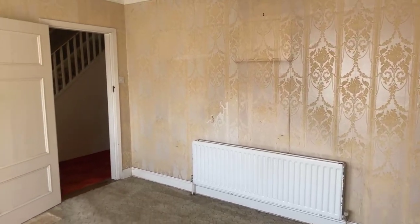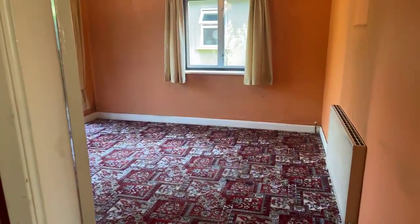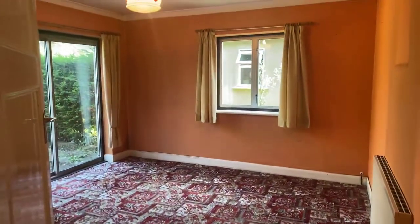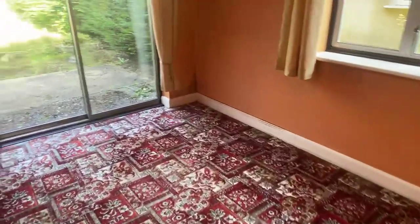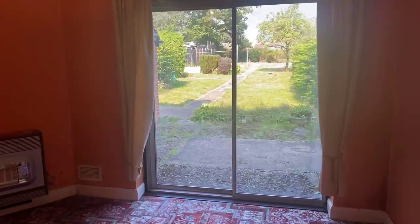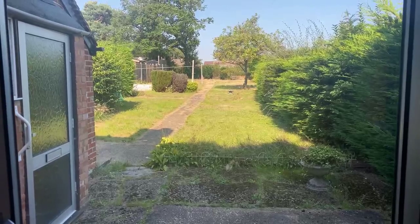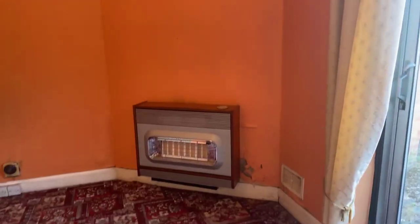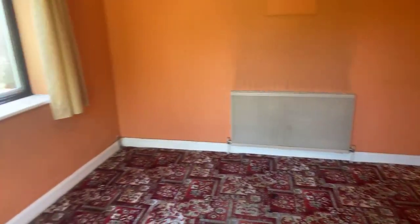I can see quite a few people are already requesting a physical viewing, so please do click that button. Just for interest, we currently have 22 people watching today, so this property has clearly created a lot of interest. We are in the dining room now, at the rear of the house. We've got sliding patio doors with a nice view of the garden. There's a gas fire with a back boiler, a radiator, and a side window as well.